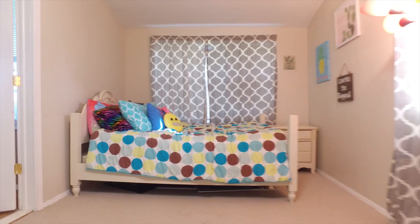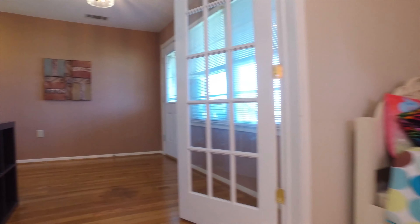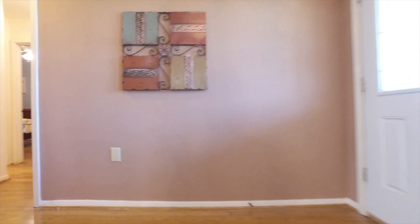Inside there's 1,995 square feet of space with beautiful flooring. It's light, bright, and open. Just look at the size of these rooms.